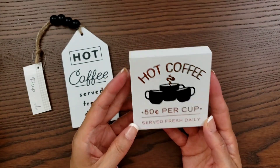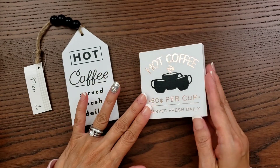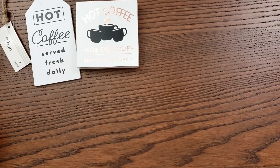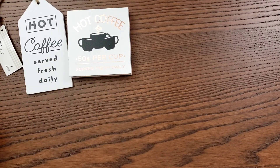Most of these items I got are a dollar. I think I have a few $3 items just because they're candles. Alright, so that's the coffee stuff. Now here's the fall items.